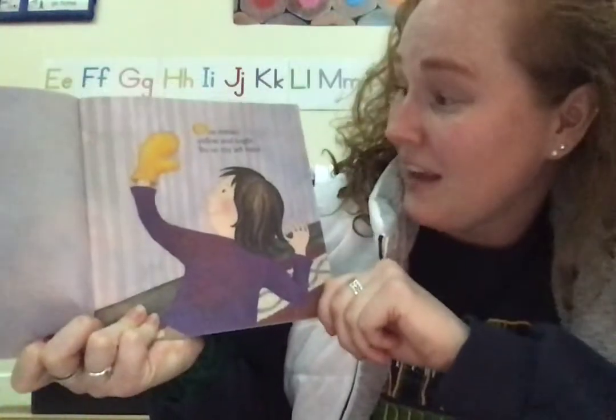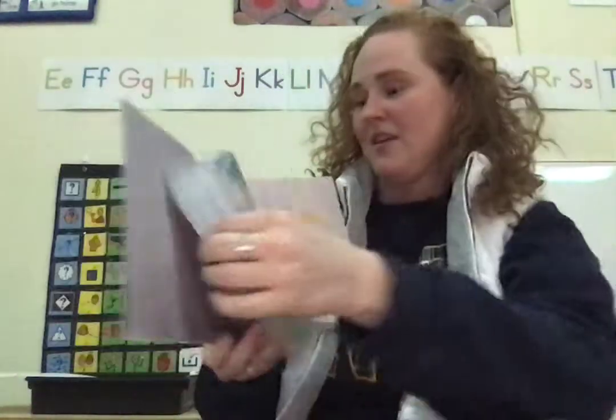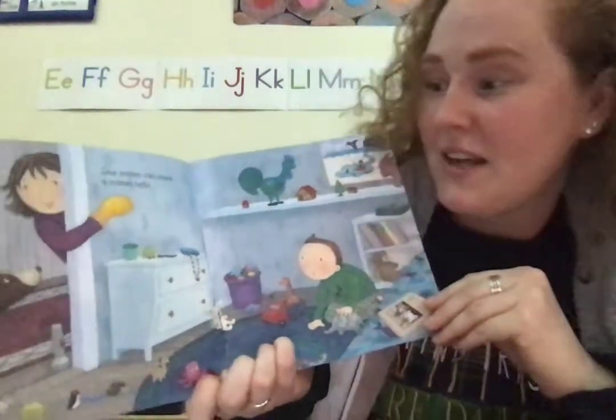One mitten yellow and bright fits on my left hand or on my right. One mitten can wave a mitten hello.